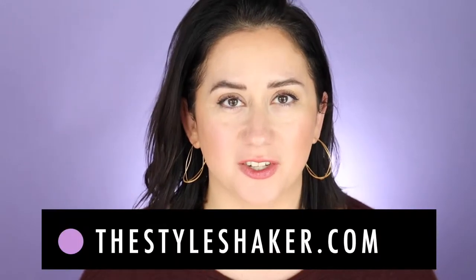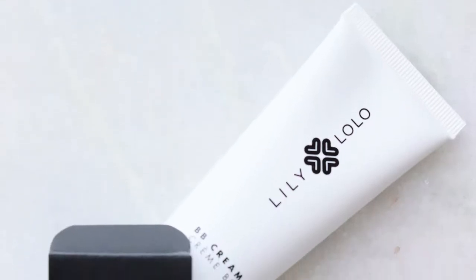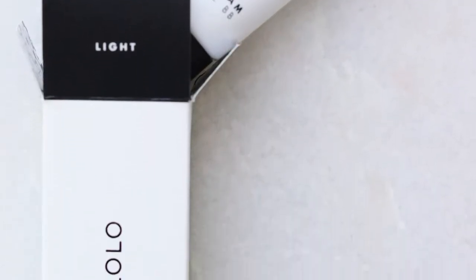Hi everybody, welcome back to the channel. I am Britt, creator of The Style Shaker, your guide to cleaner, greener beauty, skincare, and beyond. I try products out for you so you have a better idea of what to buy and, more importantly, what not to buy. Today I am talking about the Lily Lolo BB cream — my first review of this was back in 2018, so I felt like it was time for an update.